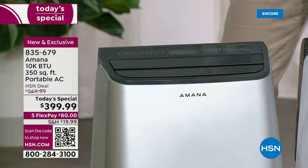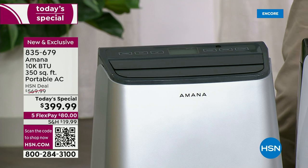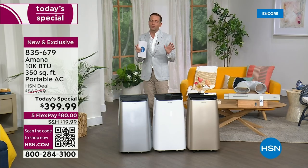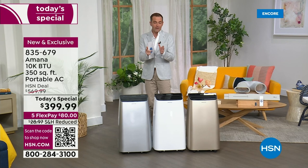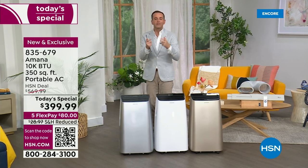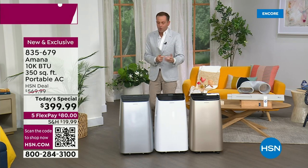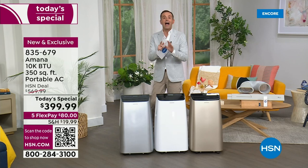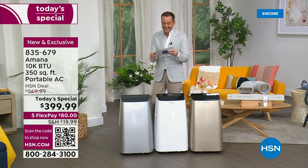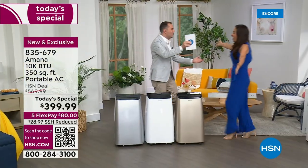We're going to talk about how this machine can roll from one room to another, how you need zero tools to install this, and how you'll have this up and running in seconds. We'll talk about how you can set the temperature and it will get your room to that temperature and keep it there. We'll talk about the timer, the swing function, and everything. First, we need to talk about our special guest, Yvette Lopez. Yvette, it's so good to see you.